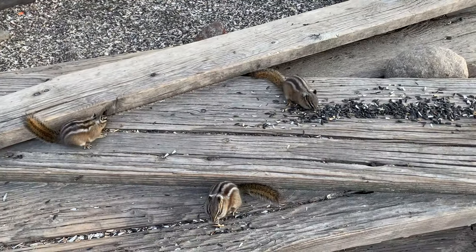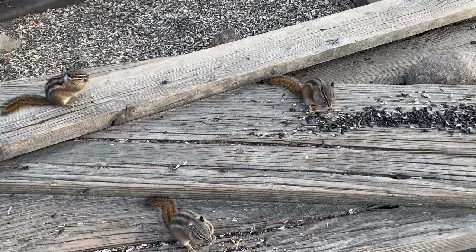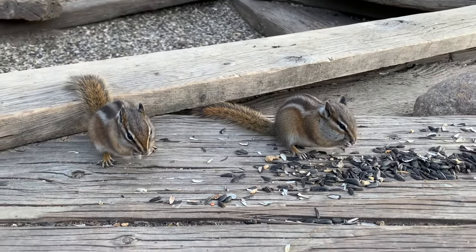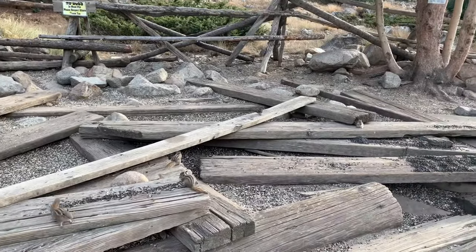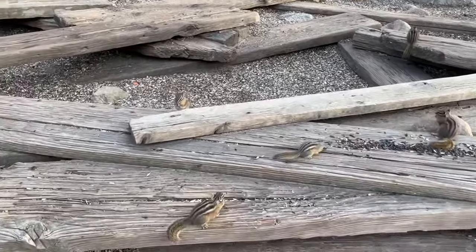You can actually see inside this one a little bit — killer wallpaper! And they have quite the chipmunk situation here at St. Elmo's. Look at how many of them there are — they're everywhere and they're quite friendly.